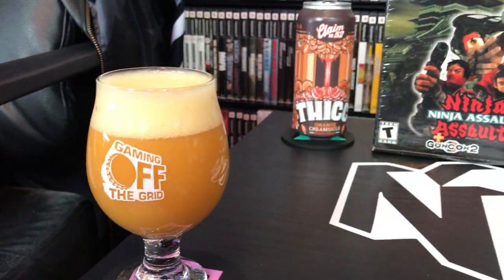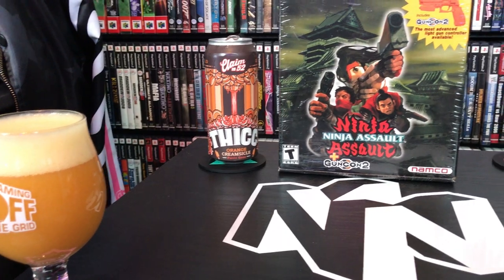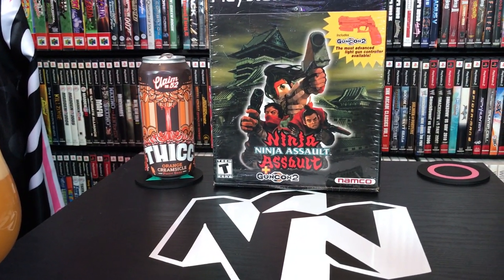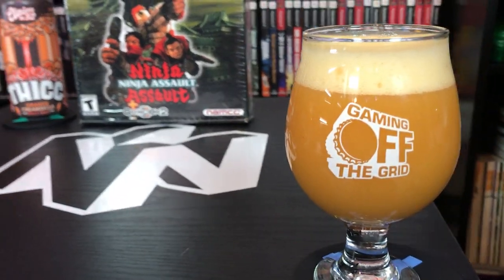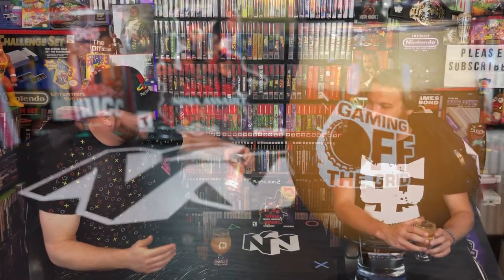The fact that it's summertime — I'm blown away. We've had so many beers on the channel, and I'm almost speechless by how good this beer is. I took a sip and I was like, are you kidding me? It's unreal. If you can somehow order this online or find it — Claim 52 Brewing, Thick Orange Creamsicle. Wow. Blown away. Amazing beer, amazing pickup.